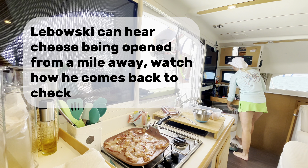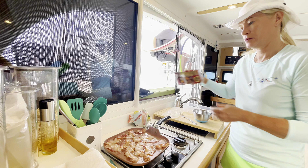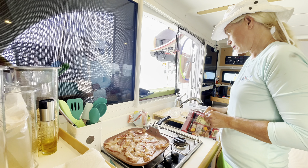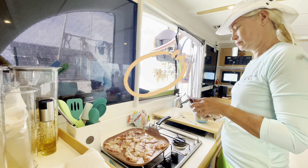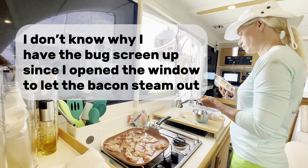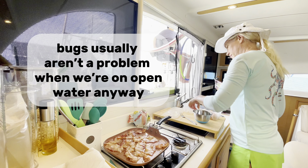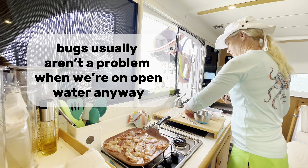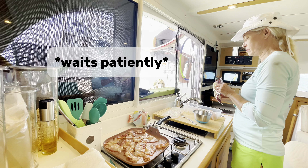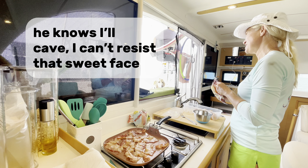Lebowski can hear cheese being opened from a mile away. Watch how he comes back to check. I don't know why I have the bug screen up since I opened the window to let the bacon steam out — bugs usually aren't a problem when we're on open water anyway. He waits patiently. He knows I'll cave; I can't resist that sweet face.